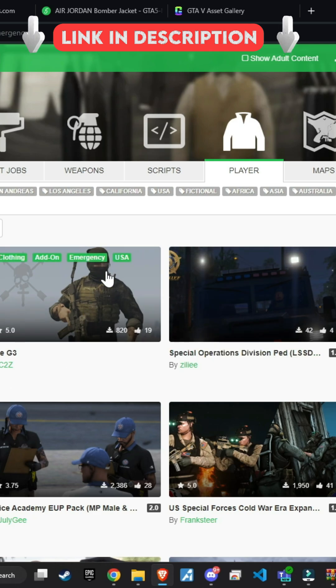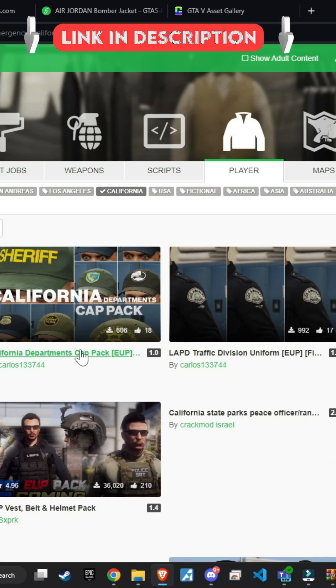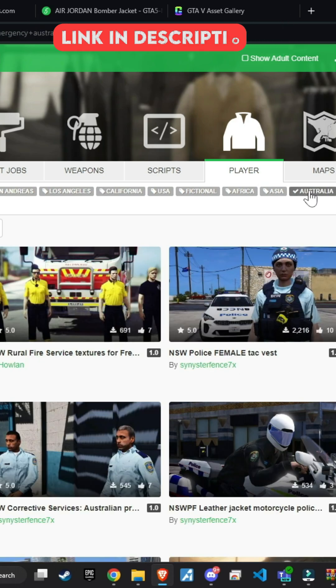The well-known GTA V mods website offers a variety of clothes, and you even have the option to browse different categories. For example, you can visit the emergency category to find uniforms for your police officers, and you can filter by country.